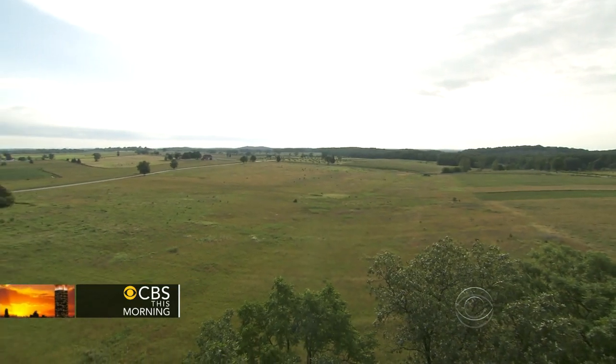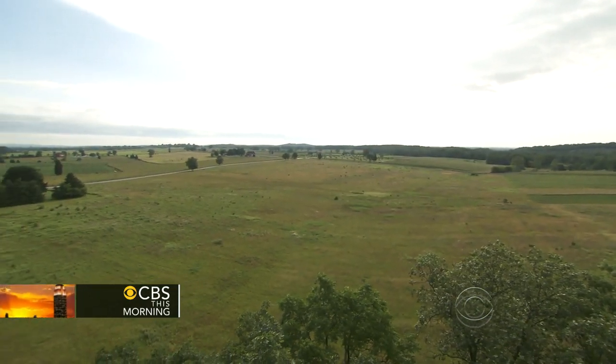For CBS This Morning, Jan Crawford, Gettysburg, Pennsylvania. Jan's great-great-grandfather would have been very proud of the work she did at the Supreme Court the other day — she clearly has his blue eyes. Great piece. I've always wanted to go there.